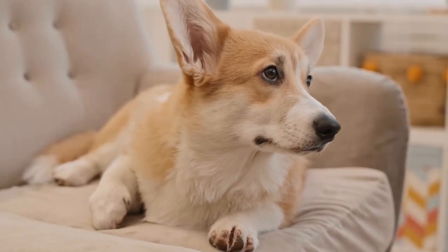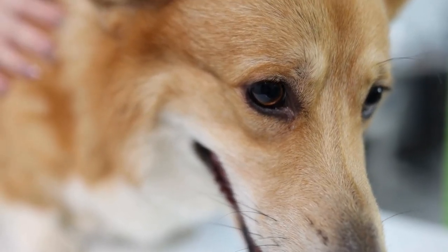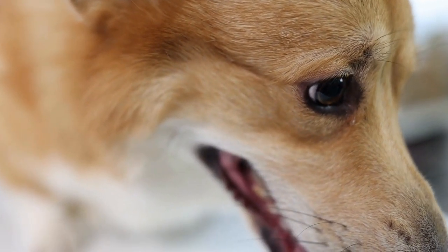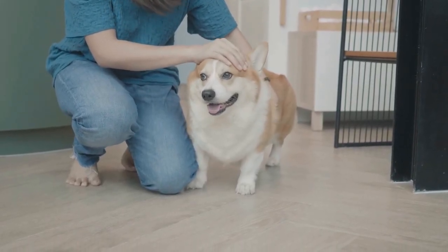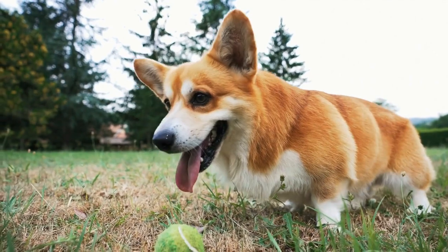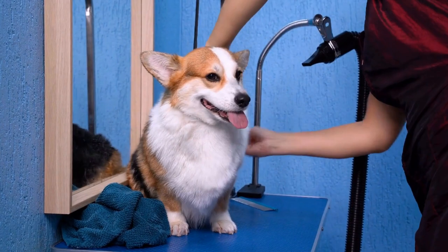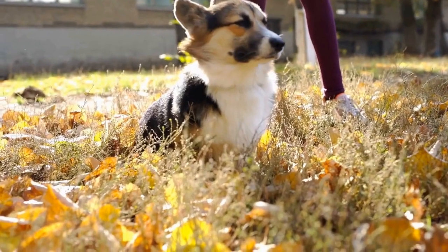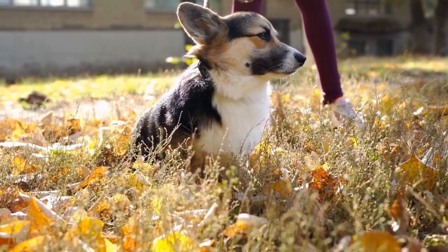The cost of grooming a Pembroke Welsh Corgi can vary depending on various factors, including the geographical location, the experience of the groomer, the type of services requested, and the condition of the dog's coat. Grooming prices tend to be higher in metropolitan areas compared to rural locations, as the cost of living is generally higher in cities. On average, the cost of grooming can range anywhere from $30 to $100, depending on the location.